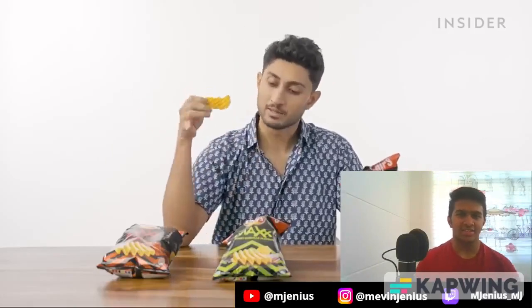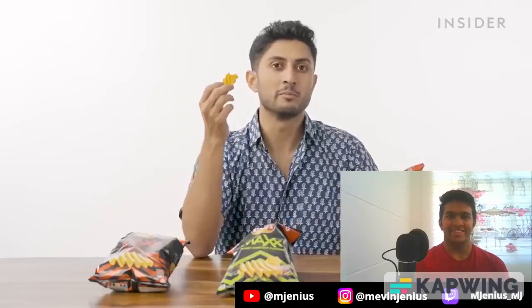Our next flavor is Sizzling Barbecue — that's the best one. The reason this is called Lay's Max is because it has Max Crunch, Max flavor, and Max taste. I can wholeheartedly say both of these have delivered. It even smells strongly of barbecue. These work. They're great.